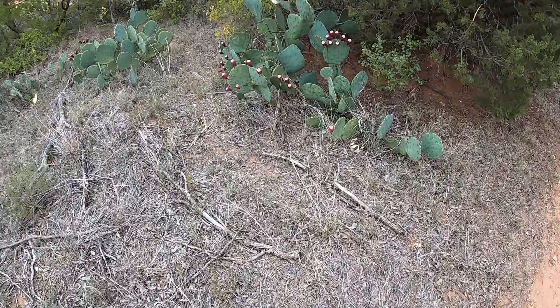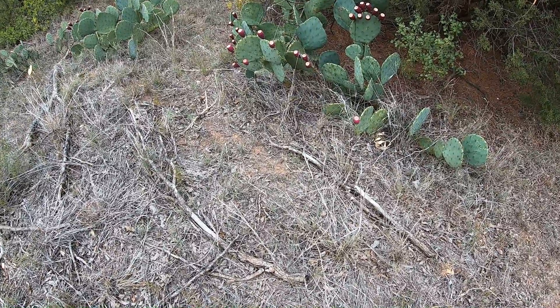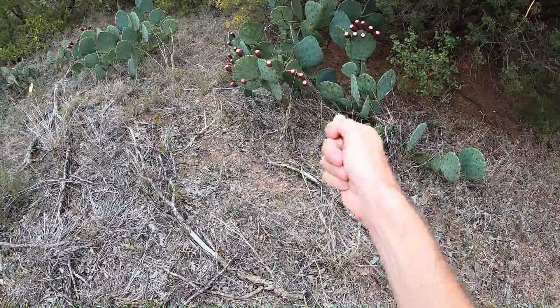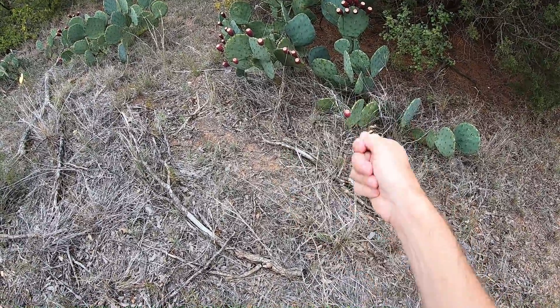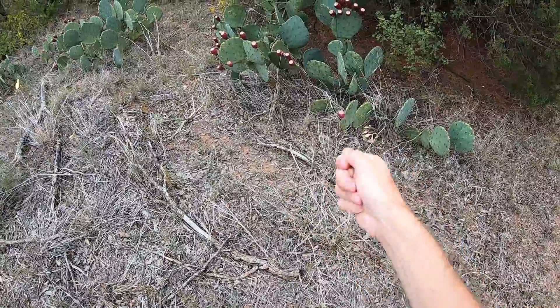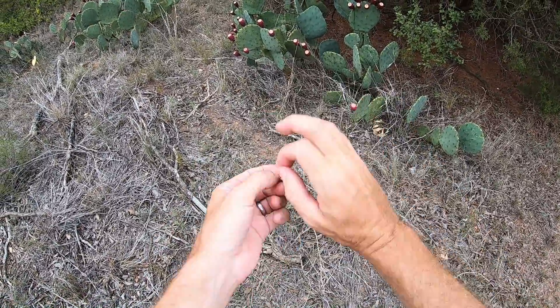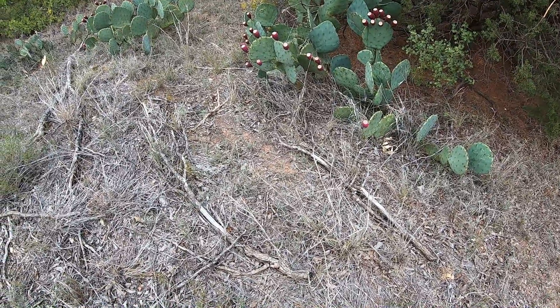That prickly pear fruit sure is ripe. You take one of those, put it in a fine mesh strainer, and kind of circle it around and rinse it off for a minute or two — all those needles are gonna come out. Then you slice it open, peel it, and eat it. There will be some small seeds in there but I'll just swallow them.